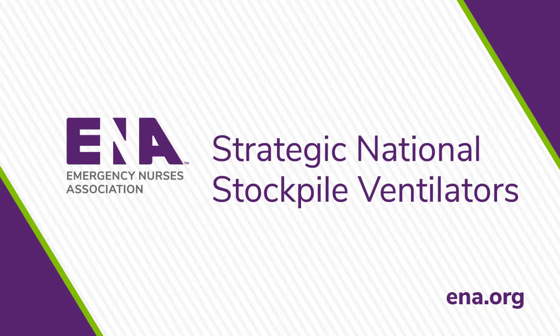Health care facilities can request supplemental ventilators from the SNS during a public health emergency through their state public health departments. State health officials are the ones who can request federal assistance for supplies, including ventilators. If your facility needs assistance with this process, please contact the Division of Strategic National Stockpile Operations Center at sns.ops.cdc.gov.